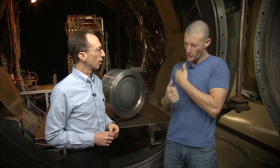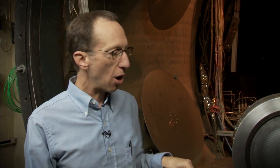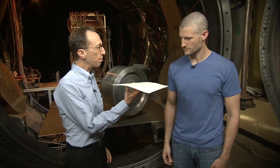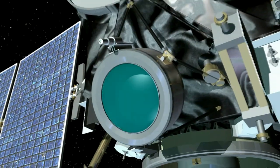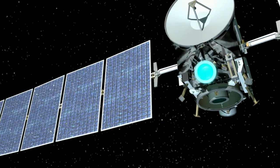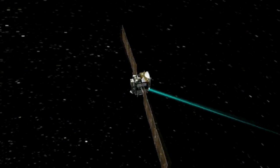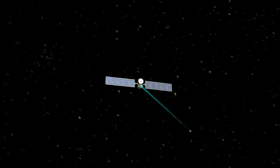So if I'm the spacecraft, could you push me as hard as I'm going to feel from one of these thrusters? The engine pushes on the spacecraft as hard as this single piece of paper pushes on my hand. In the zero-gravity, frictionless environment of space, though, gradually the effect of this thrust builds up. At full throttle, it would take Dawn four days to accelerate from zero to 60 miles per hour. Wow, that is a slow car!